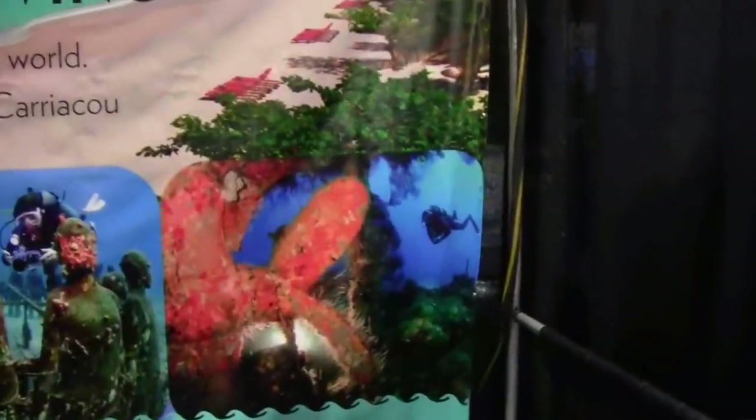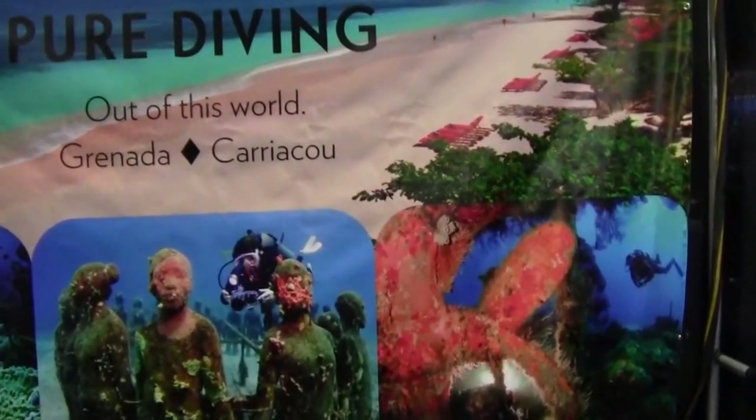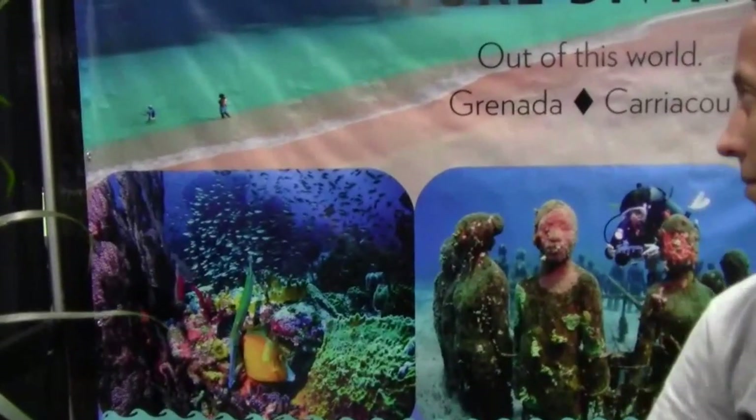And this is for one of the big wrecks? Yes, that's the Shakem. It's in 100 feet of water and it's about 180 feet long. It's a big cargo boat, fully intact — some penetration, some big cargo holds, a crane. It's a full wreck, so it's for divers of every type. The shallowest is open water level, deepest is down to advanced.